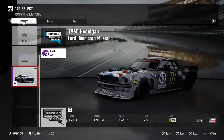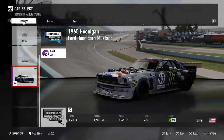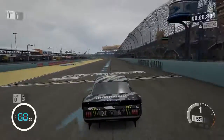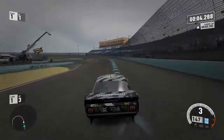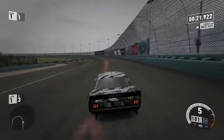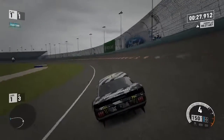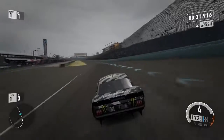Number 1: The 1965 Hoonigan Ford Hoonicorn Mustang. With 1400 horsepower, we hit a top speed of 206 miles per hour. This car is not only super fast, but sounds so nice on the tracks. With only 0.1 of a second faster than the Focus, the Hoonicorn clocks in at 60 miles per hour in an astonishing 1.8 seconds, making it the quickest car in Forza Motorsport 7.